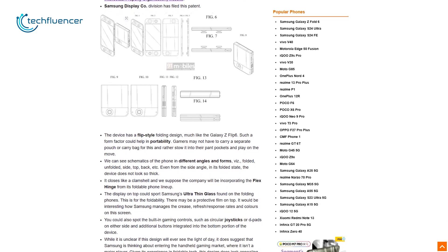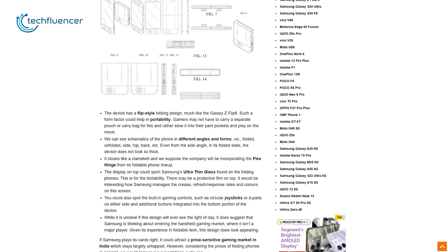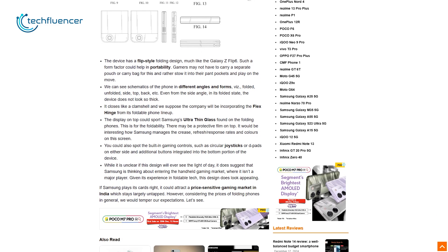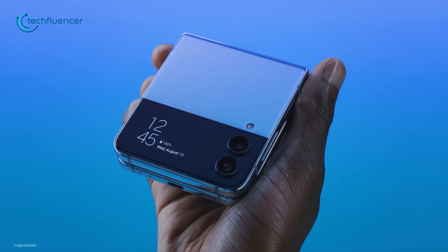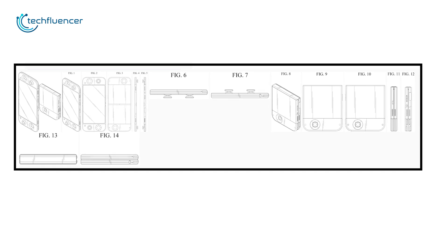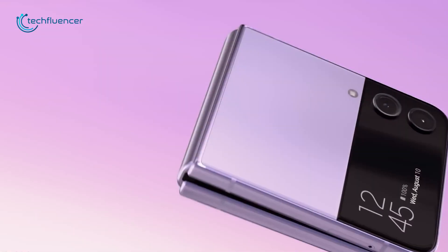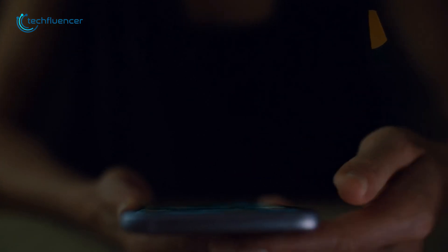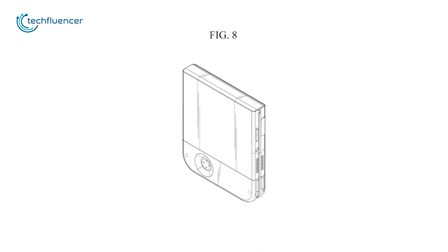91mobiles recently found a Samsung gaming console patent filed on the World Intellectual Property Organization website. This device features a sleek, flip-style folding design that reminds us of the Galaxy Z Flip 6. Its folding mechanism ensures that it's compact enough to fit comfortably into most pant pockets, which is particularly useful for gamers who no longer need to carry around separate cases or pouches.